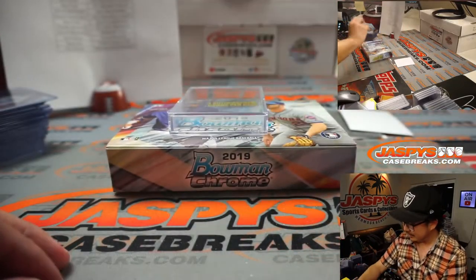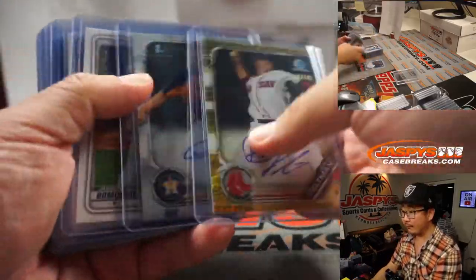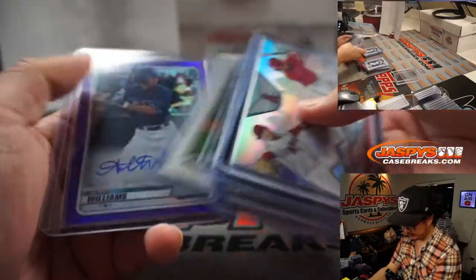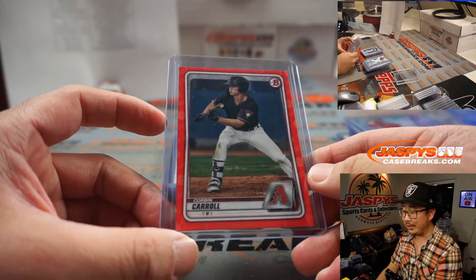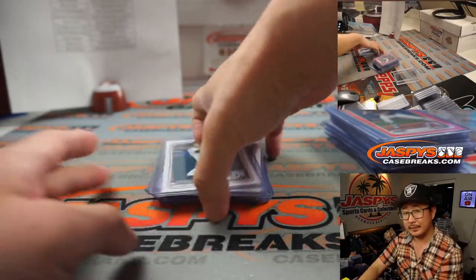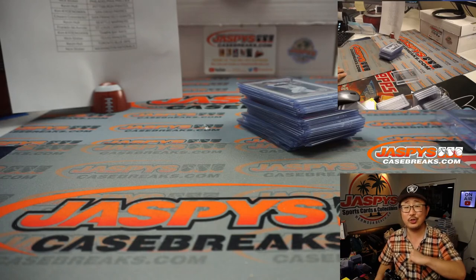I actually got that Baseball America Top 10 Prospects magazine — I subscribe, got it a couple months ago, I should bring that in. Alright, there you have it, boys and girls. Pretty nice break — a lot of great stuff, a lot of gradable stuff, a lot of low-numbered stuff. I kind of like this bunting photo — it's like, hey, look at me, I'm fundamentals. He holds the bat like you're supposed to when bunting so you don't break a finger like Trey Turner did a couple years ago. I'm Joe for JaspiesCaseBreaks.com, thanks for watching, thanks for breaking with us — we'll see you next time. Bye-bye.